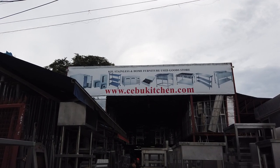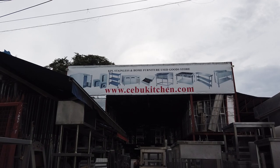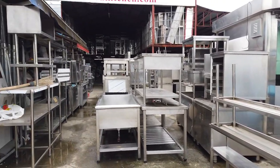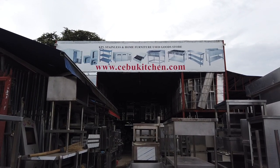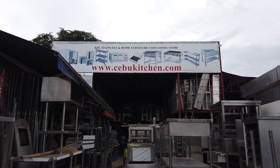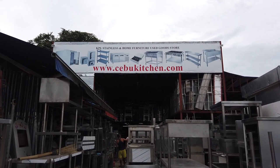I'm here right now in KPL Stainless Steel Home Furniture Used Goods Store, located in Liluan Road here in Hubei. They have four branches now here in Cebu — this location in Liluan is not part of Cebu City. Their website is www.cebukitchen.com. Branches include one in Lipata, Manglanilla, one in Tabunok across San Scholastica College, and one in Mandaue City beside Coca-Cola bottling company.